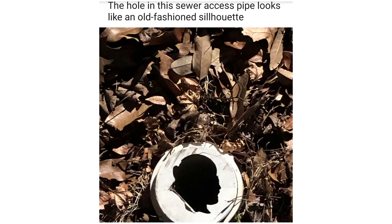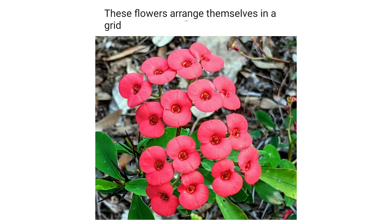The hole in this sewer access pipe looks like an old-fashioned silhouette. These flowers arrange themselves in a grid. My local bar has a funny Easter egg on its tab card.